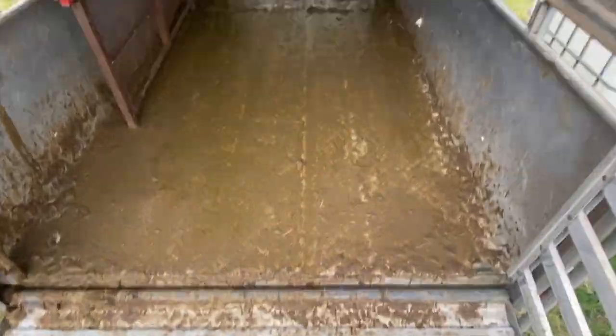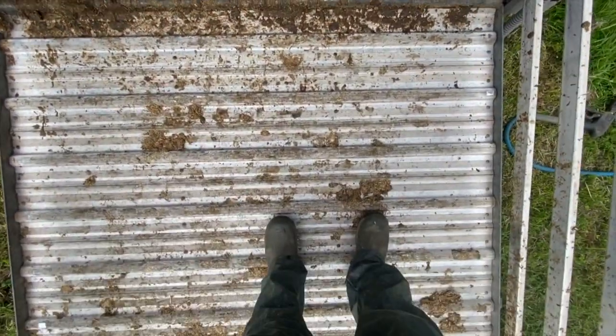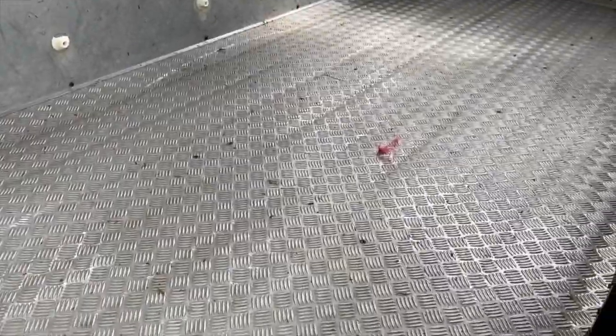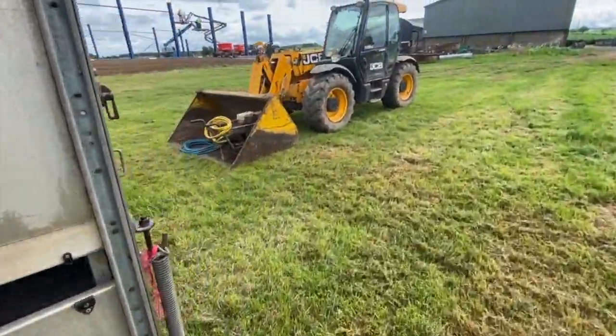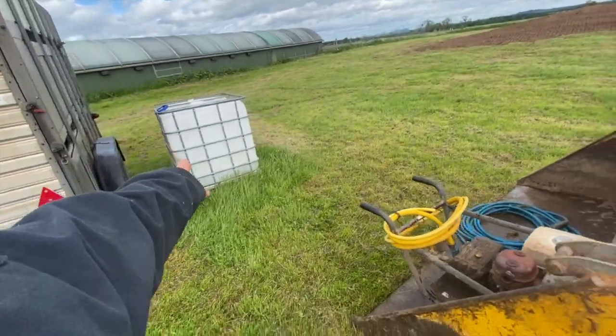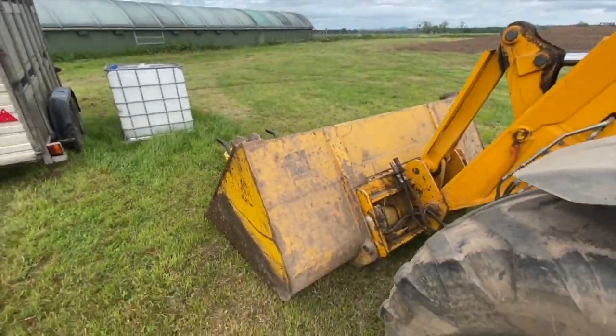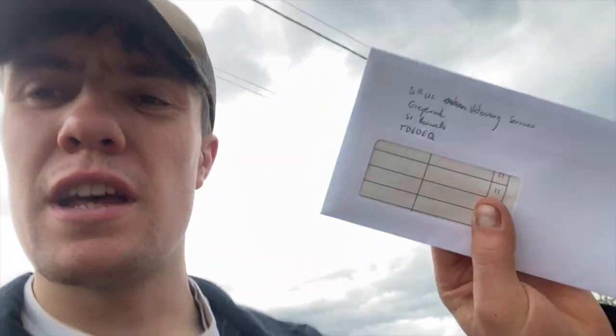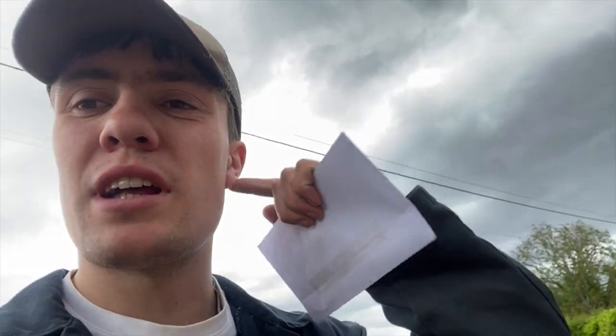Trailer's just getting a wash now - it was minging, now spotless. Just put the power washer away. That tank needs filled up with water for the next few washes. Just posting the last of the BVD tissue tags from the last calf that was born - this will go and get sampled, and then all the calves from this year will be sampled and done.